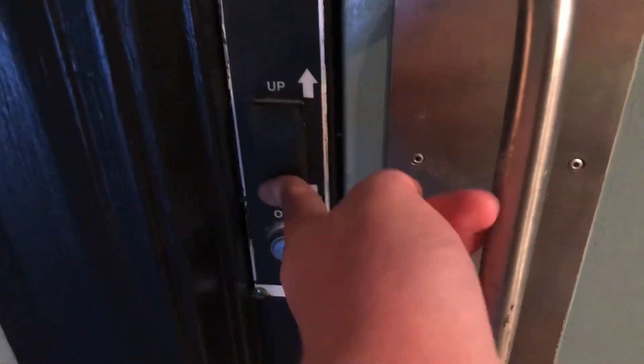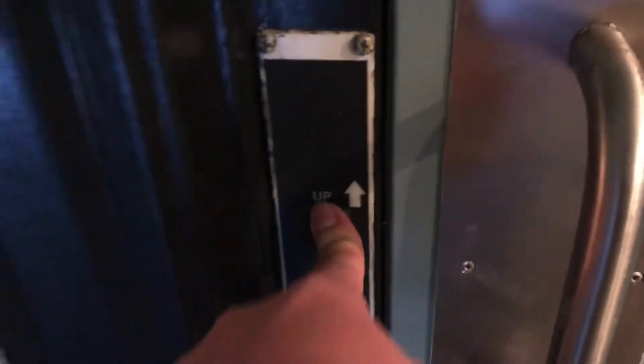It's no longer working. That's what it looks like now.